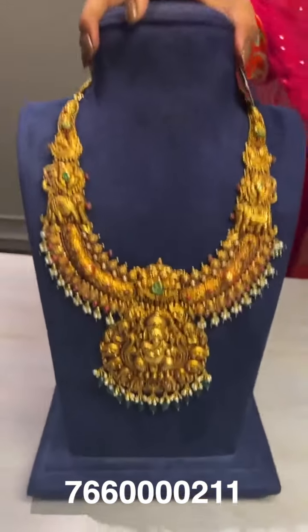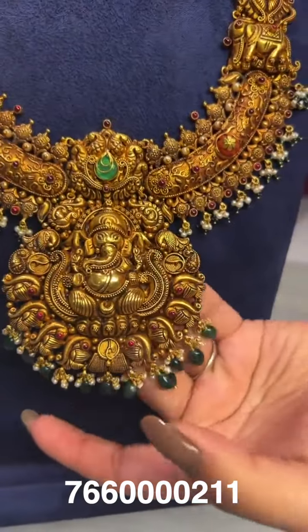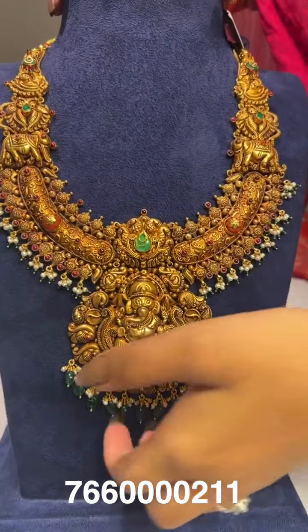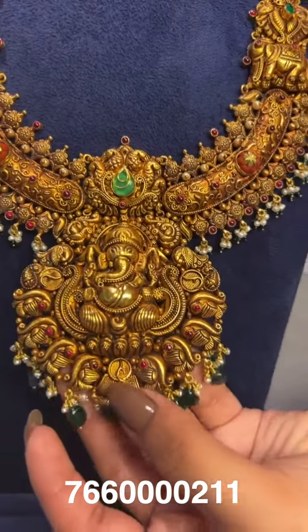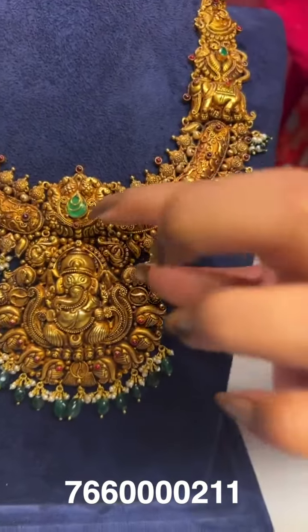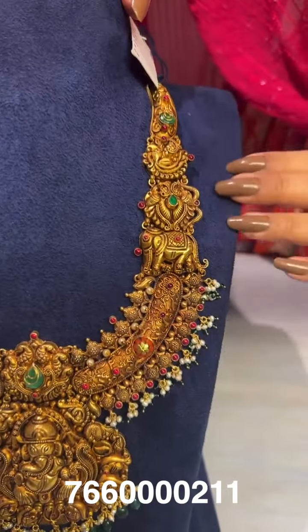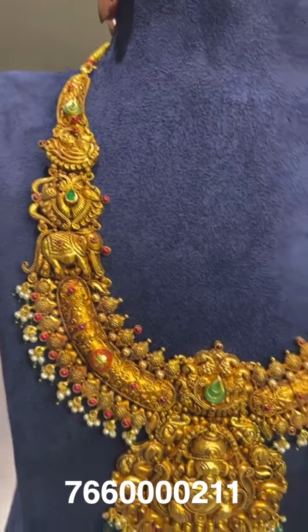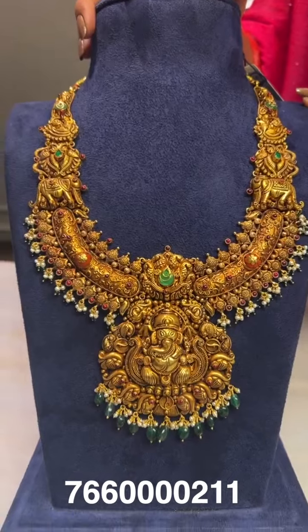Here comes another haram — this one features Ganesh Ji in the center instead of Laxmi Amma Varu, with peacock designs at the bottom and pota stones on top. The work is completely handmade deep nakshi work, and designer pieces like this take time on order to make. The gross weight is around 127 grams and the net weight is around 116 grams.